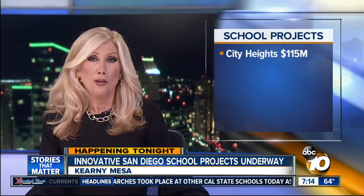Steve Fiorina, 10 News. Other projects on tap include the $115 million rebuild of Central Elementary and Wilson Middle Schools in City Heights, and that plan includes adding a new theater as well as a huge park.